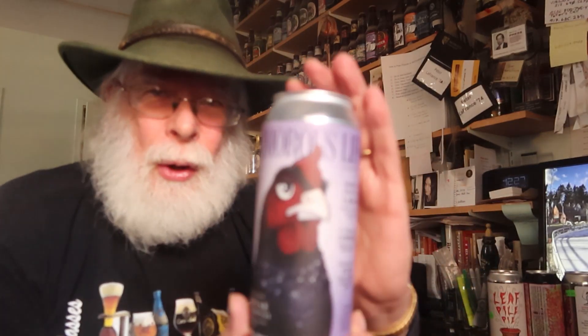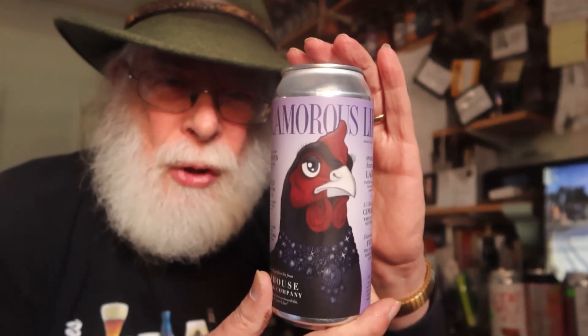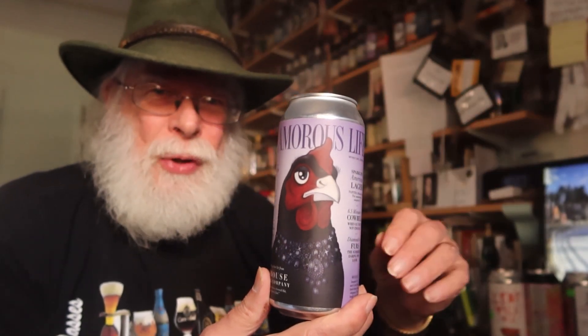Well hello there, I'm the Old Growler. Welcome to Meeting Expectations. What we do here is we take a look at a can of beer, a bottle of beer — sometimes a wine or a spirit might drop by. We're all friends in fermentation. We take a look at the label, read everything on it, look at the artwork, see what they're trying to sell us, crack it open and see if it meets expectations.